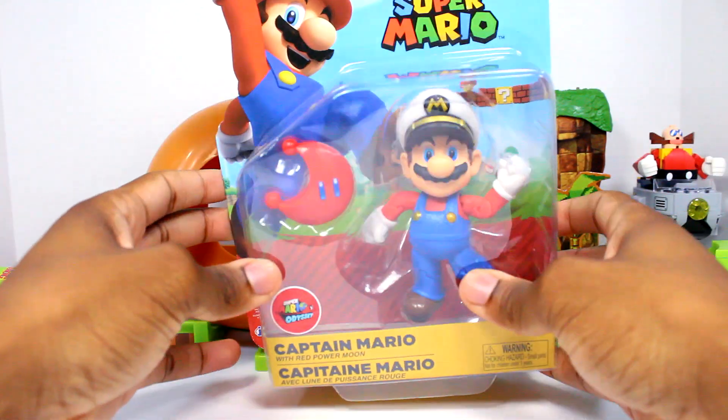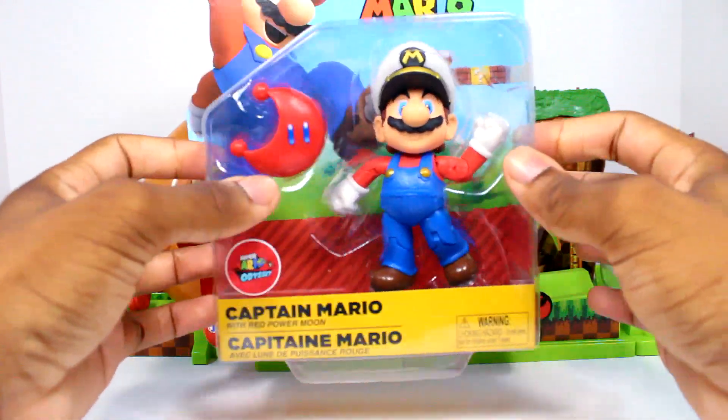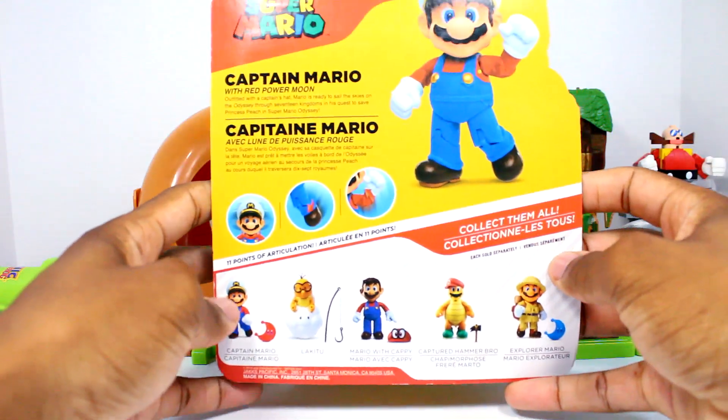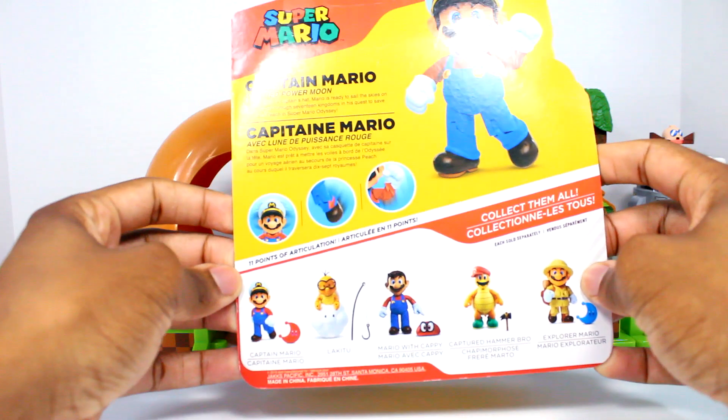The next item we did grab is a Captain Mario figure, and I actually got this on sale at Big Bad Toy Store's website. I feel like I'm almost caught up — not exactly on the 2.5 and triggered line — but I have a ton of them, so I definitely want to try to do that with the four-inch figures as well.